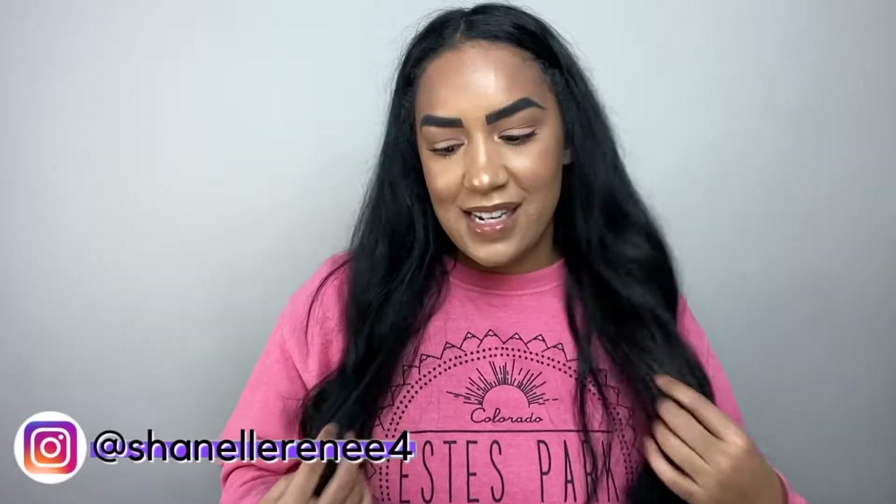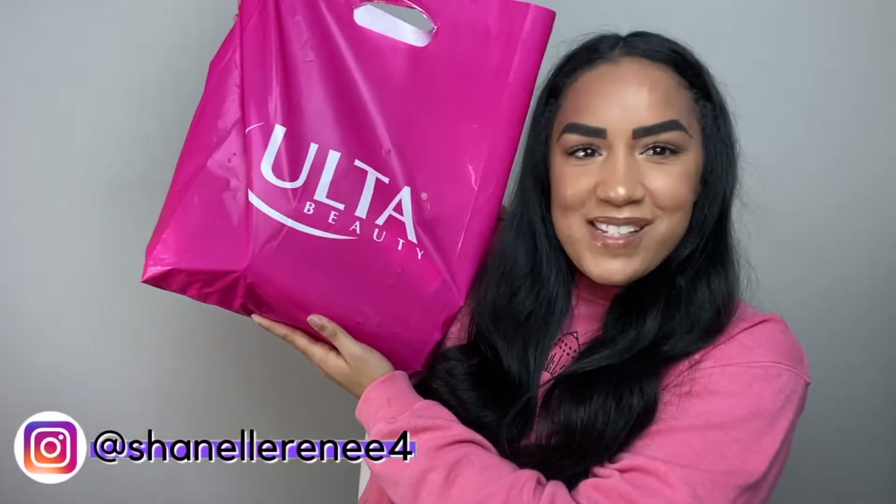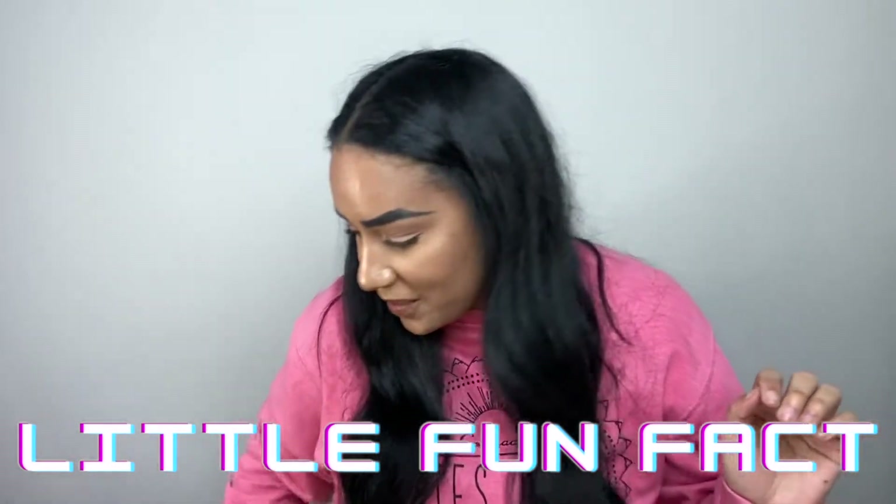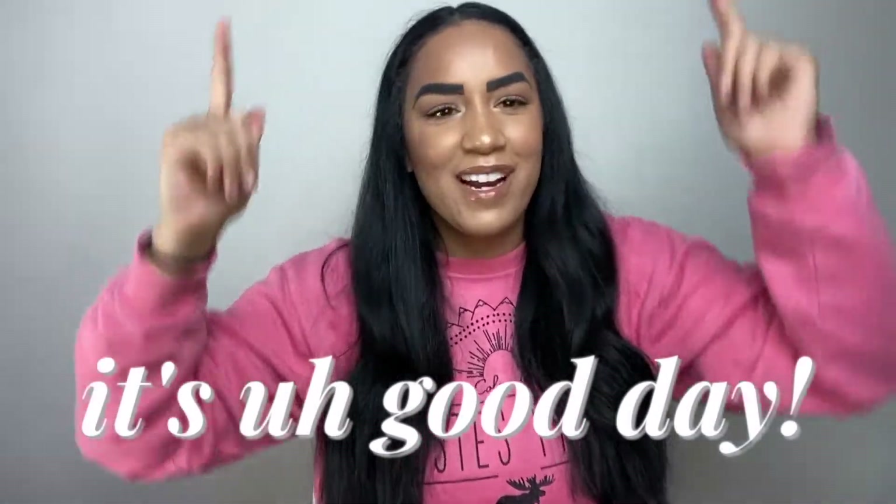Hey guys, welcome back to my channel! Today we are doing an Ulta haul. Fun fact: this is my third time recording it. The first video was too dark and I looked orange, and the last one was out of focus the entire time. But it's a good day, we're gonna get through this and have a successful third time — I'm going to manifest it.